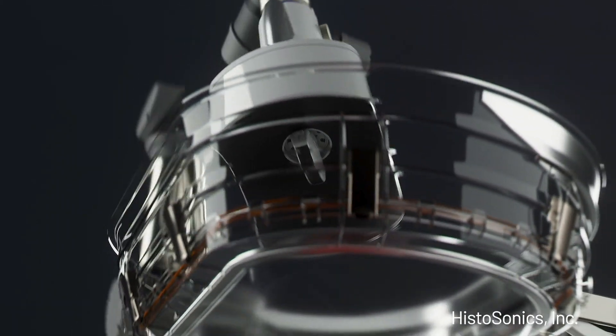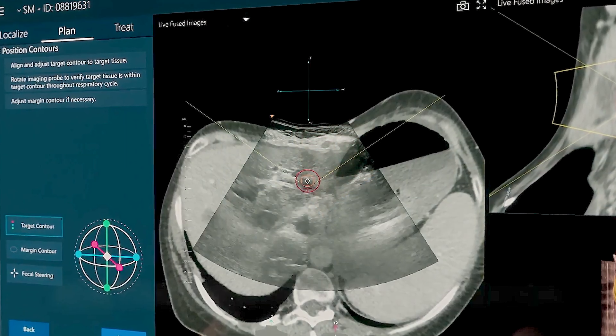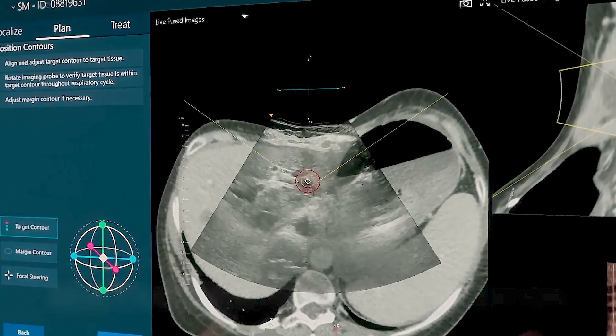This is a completely outpatient procedure, although it is done under general anesthesia. The day of the procedure, a patient will come and check in. For the actual procedure, there is a small water bath that's placed on top of the patient, which places some mild pressure on them. The technology includes pressure sensors that determine and ensure there's the appropriate amount of pressure and that we're not putting too much pressure on the patient during this whole process.